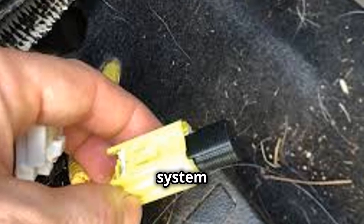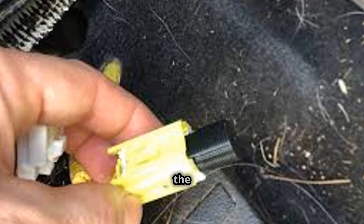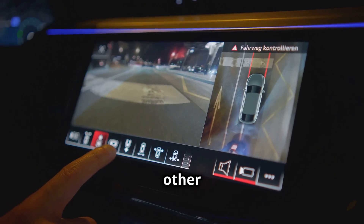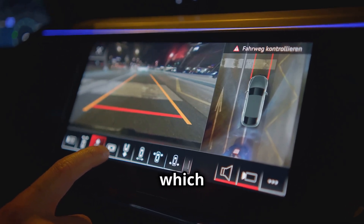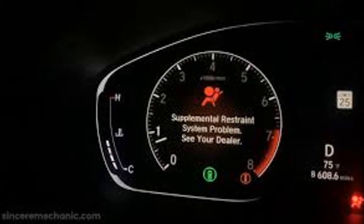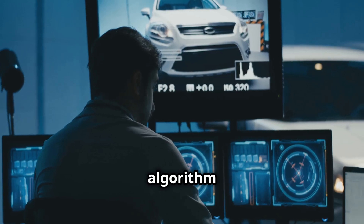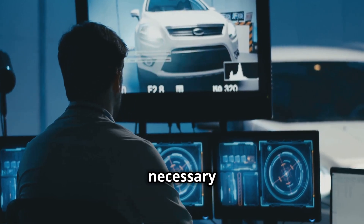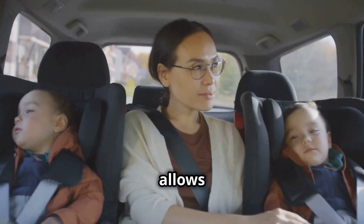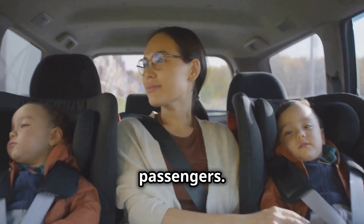SRS airbags rely on a sensor system to know when and how to deploy. Crash sensors located throughout the car detect sudden stops and decelerations. Sensors in the car's interior provide other vital information, such as which seats have occupants and how much the occupants weigh. All the information gathered by the sensors runs through an algorithm that determines whether airbag deployment is necessary and how much force should be used. This complex system allows the SRS airbag system to protect occupants of any size without injuring smaller passengers.